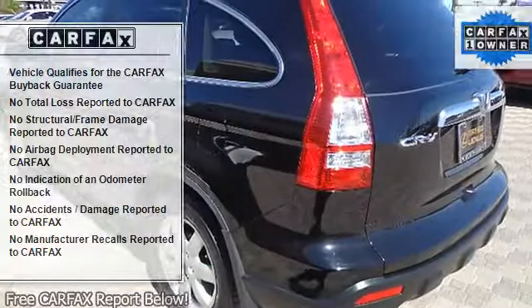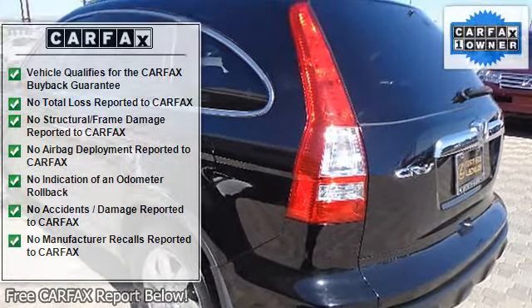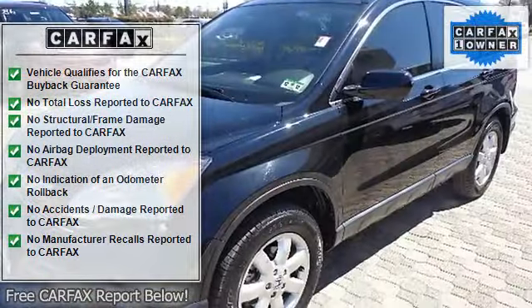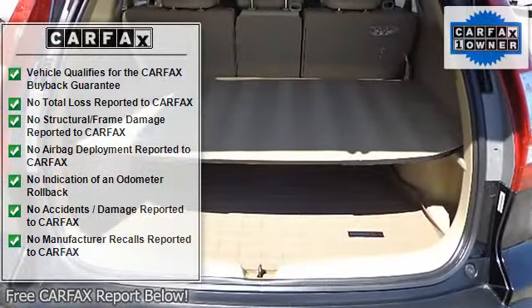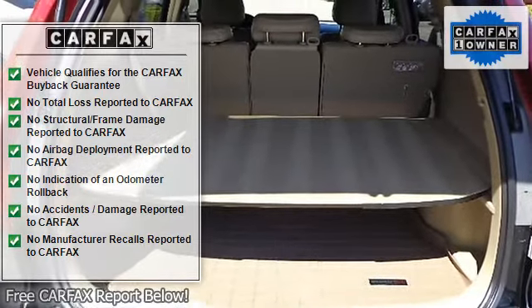60/40 split sliding fold and tumble forward rear seats including active head restraints, ambient console lighting, cargo area light, center console, conversation mirror with sunglasses holder.